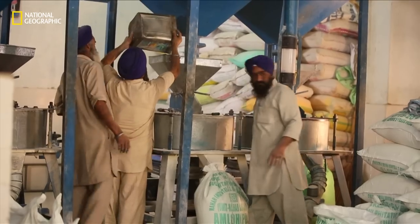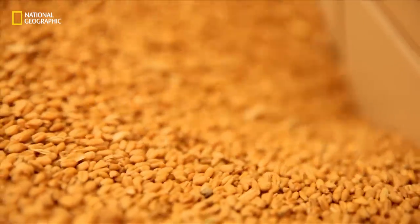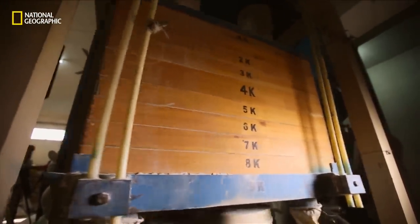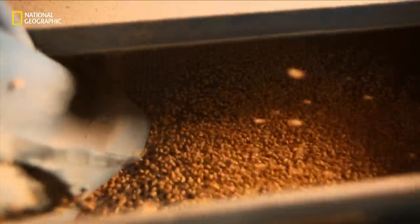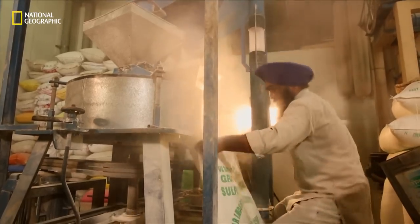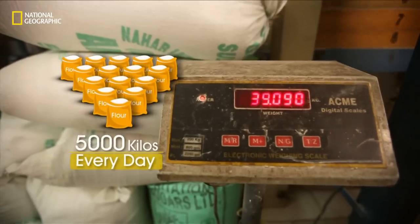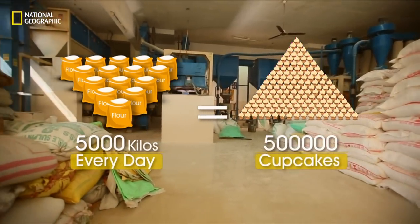The Lungar Godown also houses its own flour mill. Wheat flour, or atta, is a significant ingredient for the dishes prepared at the Lungars. The mill operates for eight hours daily, churning out 5,000 kilograms of flour every day — that's enough to cook over 500,000 cupcakes.